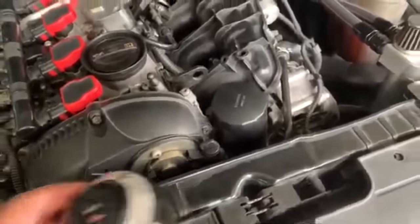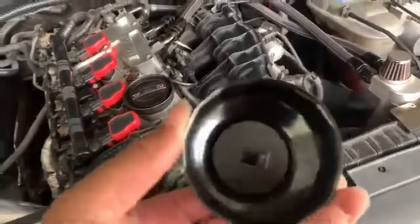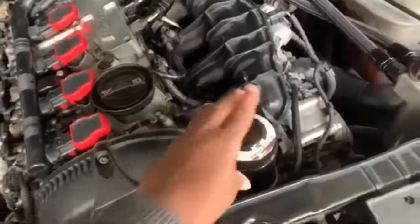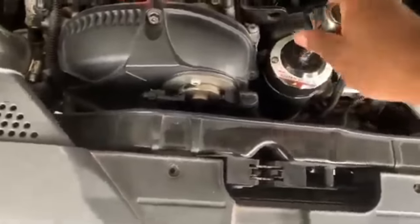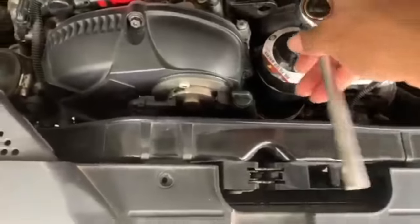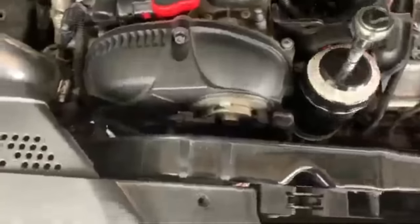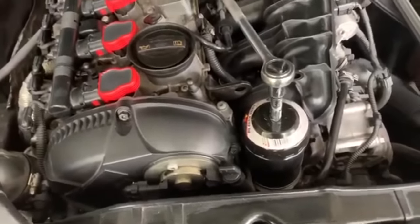Once I'm done letting the oil out and the drain bolt is back on, I use this little tool — about $2.99 from AutoZone — it's an oil filter wrench. You put it on top of your oil filter, loosen it up, and it just comes right out. Then grab the new filter, put it on, and you're good to go. Then put the new oil in the car.